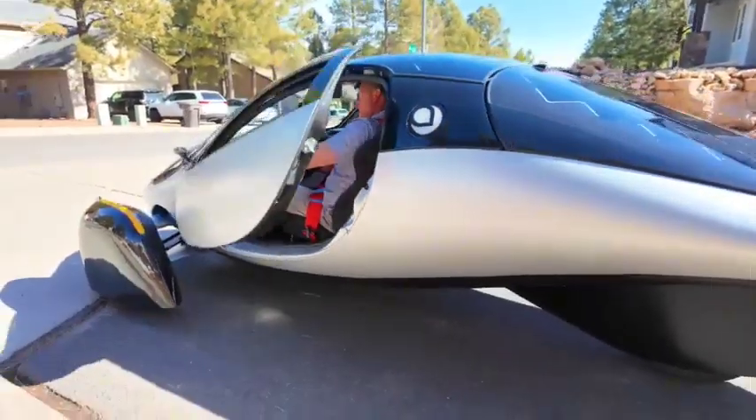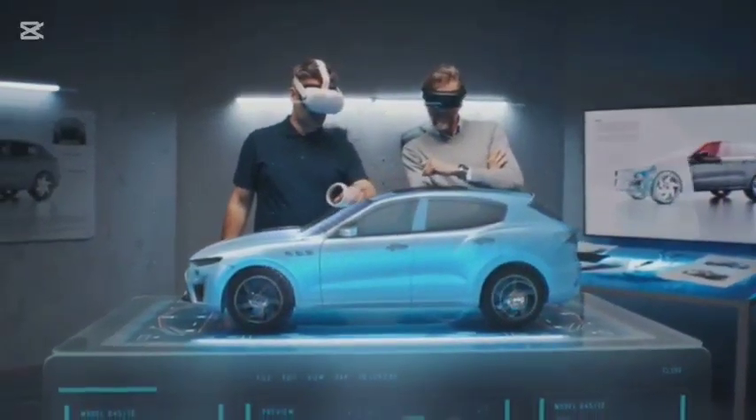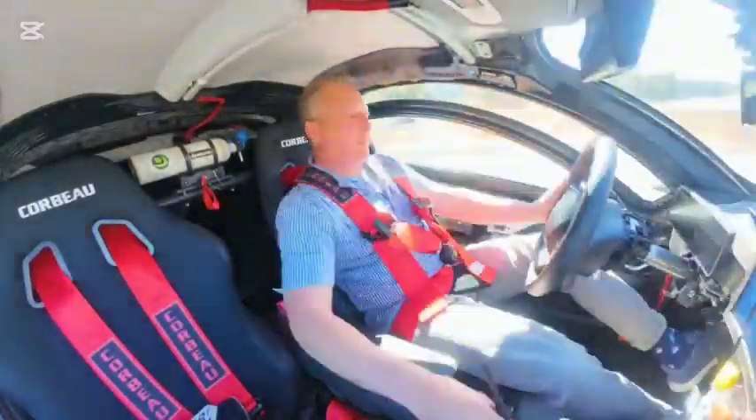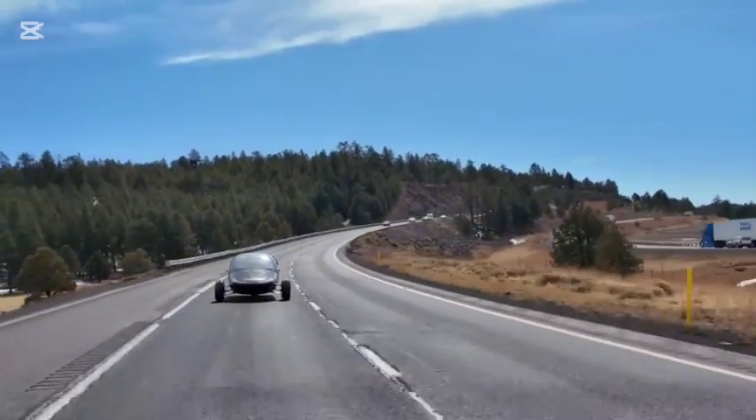So while the Aptera is a remarkable feat of engineering, it's not quite the revolution it's being touted as. It raises a crucial question: are we being sold a dream of self-powered transportation that isn't entirely accurate?